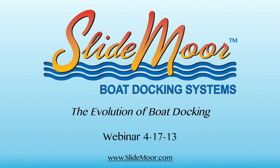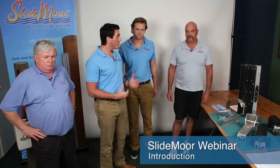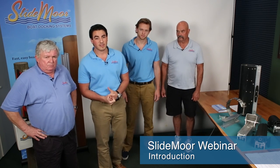Hello everyone and welcome to the Slidemore webinar. My name is John D'Orazio and I'm one of the partners at Slidemore. We have James Murphy here, another partner, Tom Parsons, another partner and actually the inventor of the product, and Jesse Parisot, our director of marketing and sales.